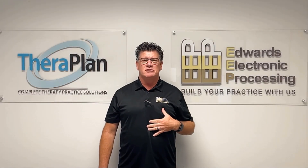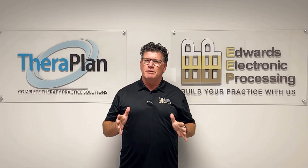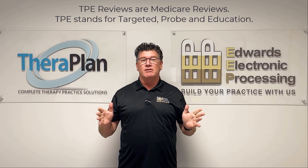Hello, how are you doing? My name is Steve Edwards and welcome to June's video blog. So today we're going to talk about TPE reviews.